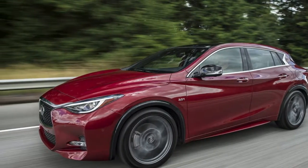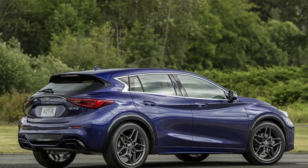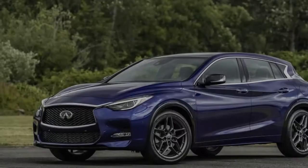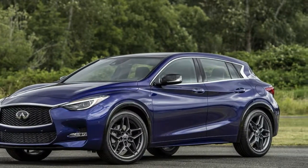The LED Package includes LED headlamps, adaptive front lighting system, and enhanced LED interior ambient lighting for $1,000. Premium paint is $500, and illuminated kick plates are $465.